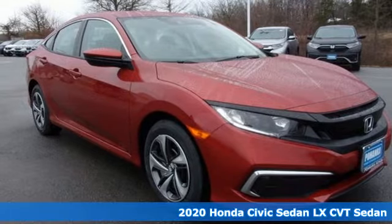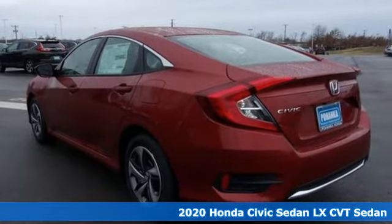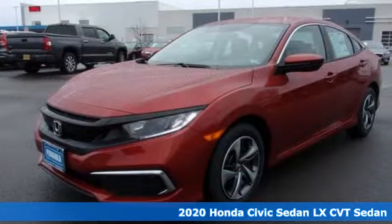It's a new 2020 Honda Civic Sedan. Get more mileage out of every drive with this Civic and get ready for an impressive combination of features.